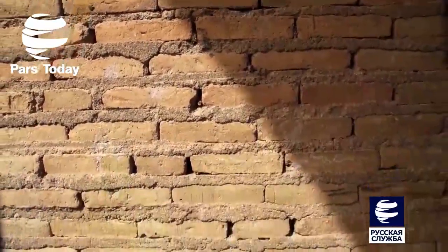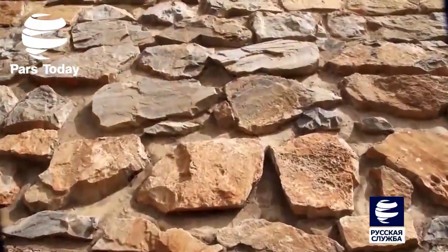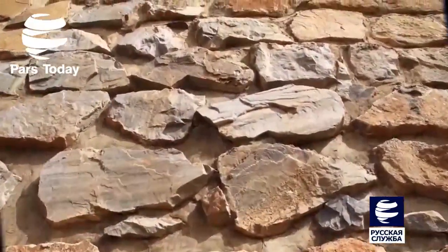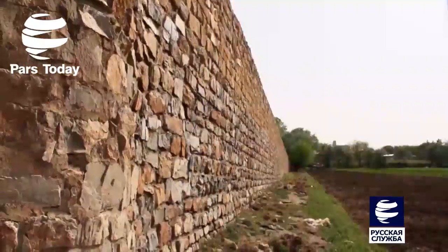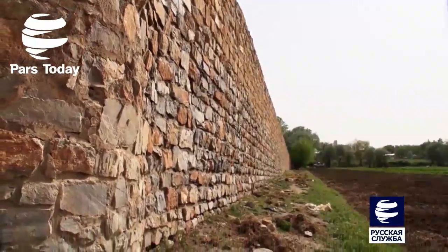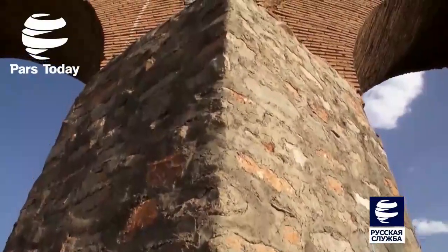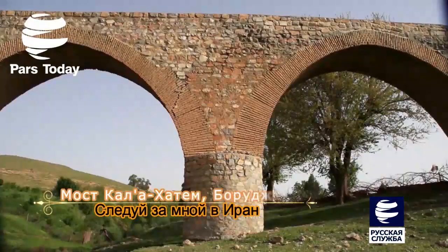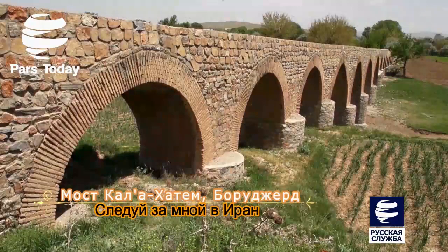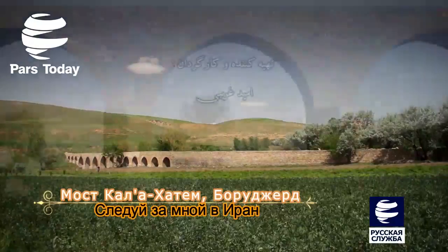Основание моста находится в направлении, противоположном течению реки, с треугольным волнорезом, а в другом направлении имеет овальную форму. Много лет ухаживают за этим мостом, как добрая кормилица. Мост Кала-Хатэм на северо-западе города Боруджерд провинции Лористан когда-то доставлял воду из горных источников в деревню Кала-Хатэм и город Боруджерд, но теперь его пешеходный проход принимает твёрдые шаги фермеров этой красивой равнины.